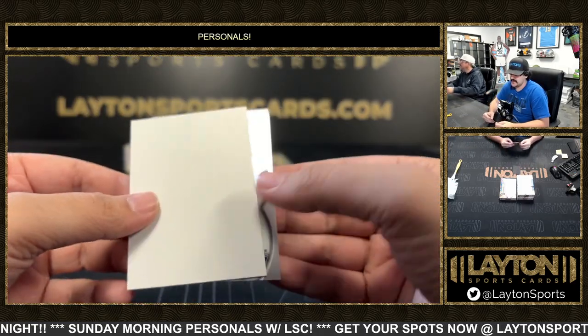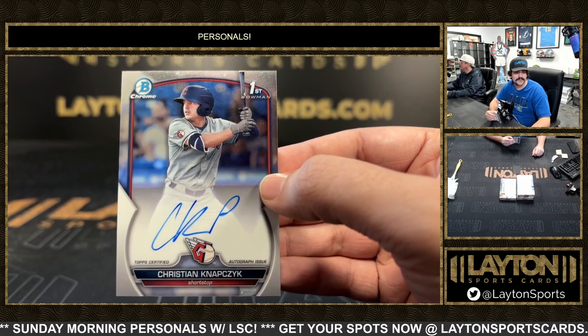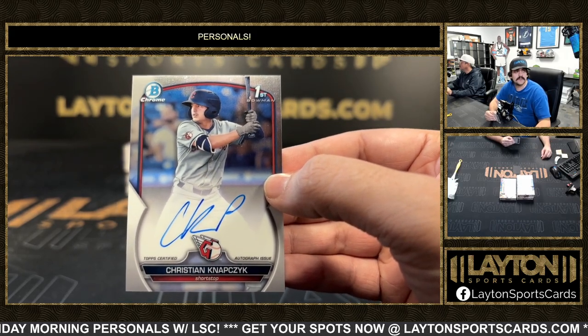And on the back of box two it's going to be a Christian Napsic first base auto for the Guardians — Christian Napsic.